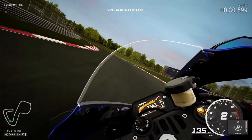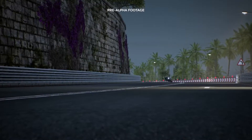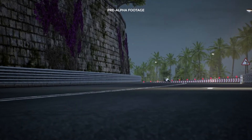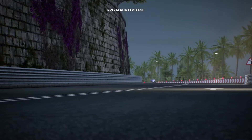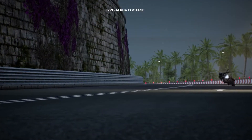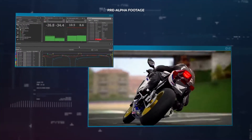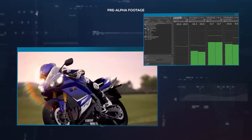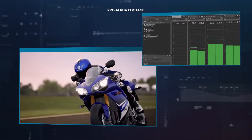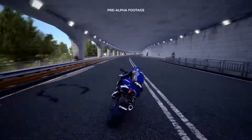Real enthusiasts can guess a bike by its sound even before seeing it. For this reason, we acquired new and even better sound processing tools with algorithms that allow us to simulate the variations due to occlusions and reverberations caused by the environment around the bikes.